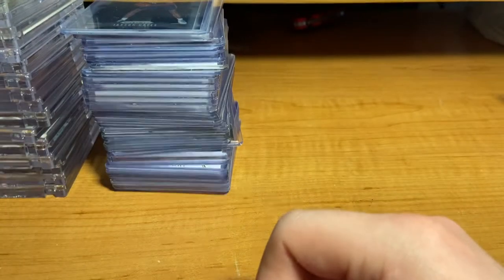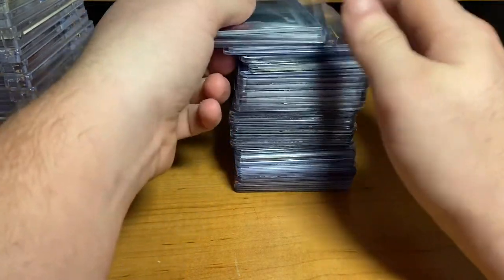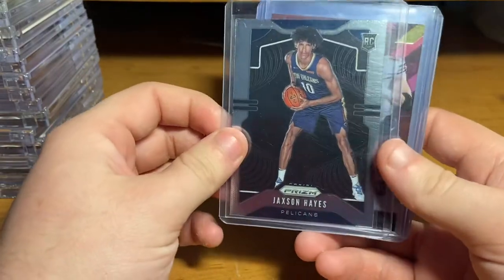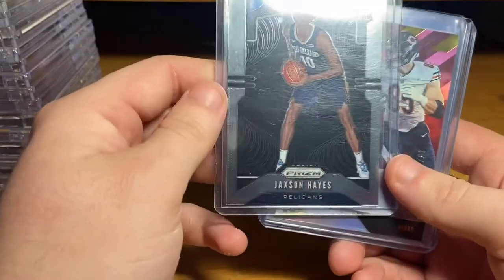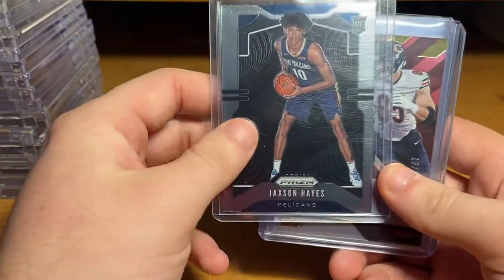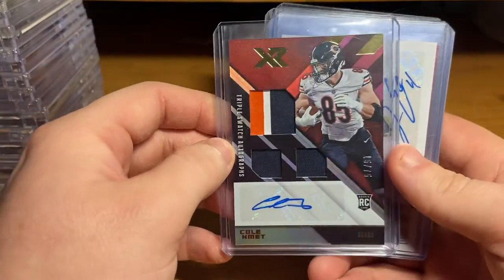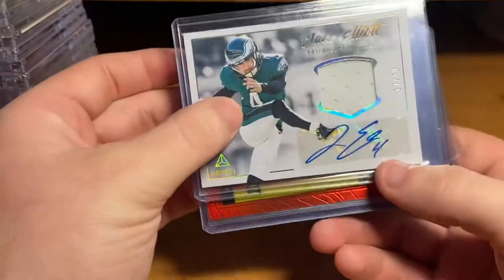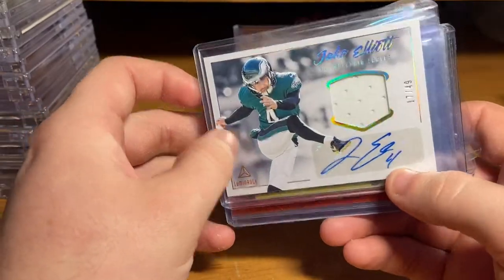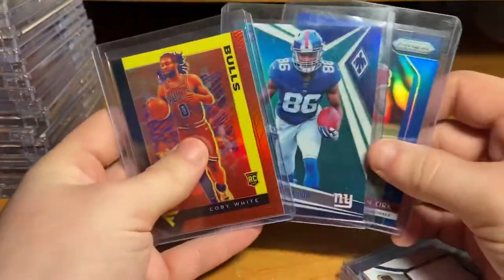You guys want to stay tuned because I'm saving the best for last. These are some more pickups I got — just gotten a couple of breaks and opening personals and stuff like that. Jackson Hayes — I believe this is the variation, because the one of him is probably one of him dunking or something. Colt Komet, nice little three-color jersey swatch — got that in a break. Got this in a personal, Jake Elliott numbered out of 49. Got these three cards in a trade with Home of Chrome.